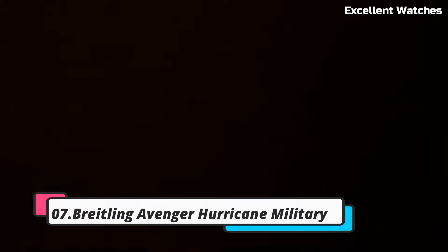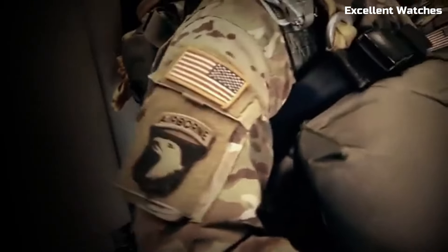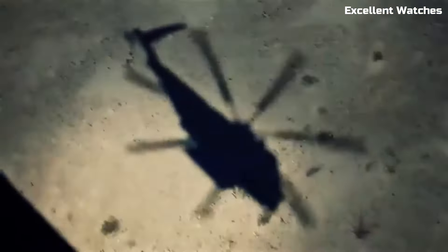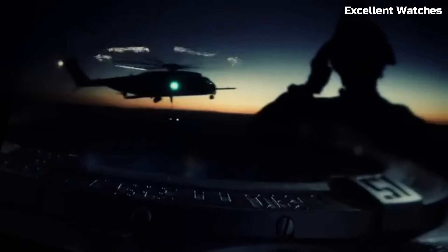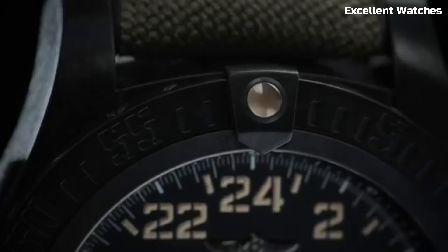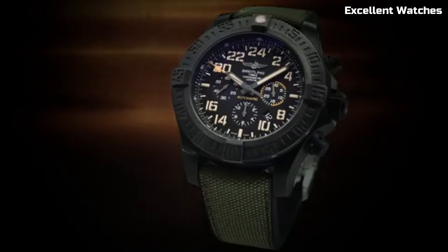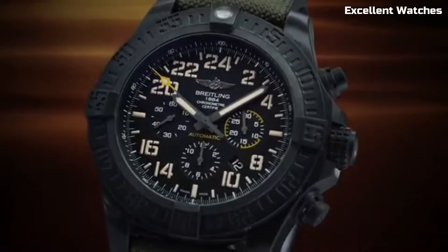Number 7: Breitling Avenger Hurricane. The Breitling Avenger Hurricane is a rugged and powerful timepiece designed for extreme conditions. Encased in Breitlight, a high-tech material that's ultra-light yet incredibly robust, it's built for durability and functionality. Its standout feature is the 24-hour military-style dial, making it ideal for aviators and adventurers who rely on precise timekeeping in the field. The watch boasts a unidirectional rotating bezel, ensuring accuracy for timing tasks. With luminescent hands and markers, it guarantees excellent legibility even in the darkest environments. Powered by a reliable automatic movement, it's a symbol of strength and precision, making it the perfect companion for those who dare to explore the harshest terrains.